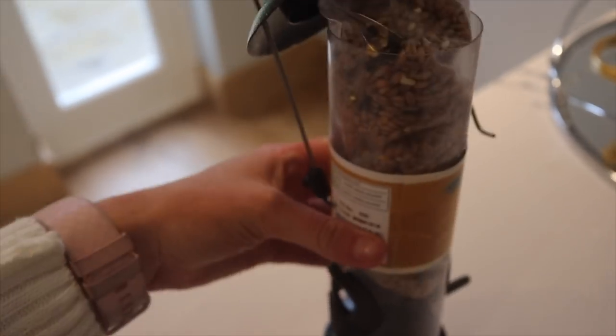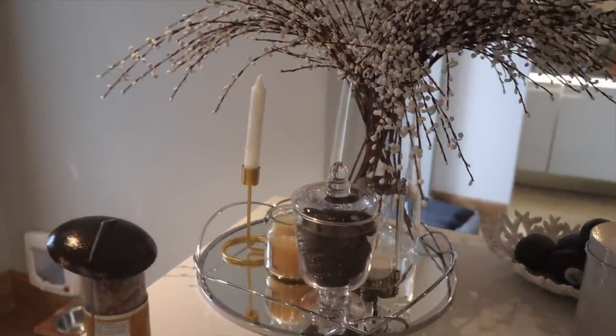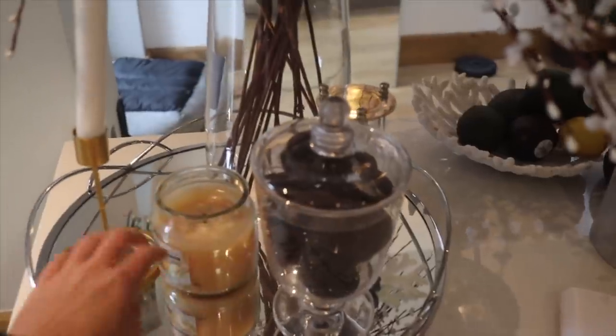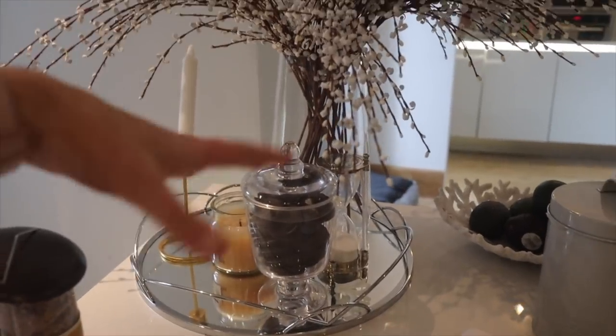My bird feeder has just arrived for the garden — it's a shame it's raining because I can't put it up yet. I thought it would be nice to attract more birds. I've also updated my little display with a glass jar filled with some Oreos — it honestly makes a difference when you change things in your daily environment.